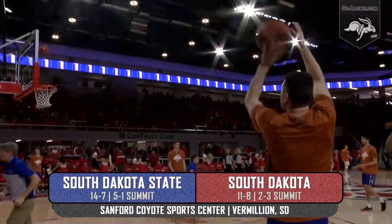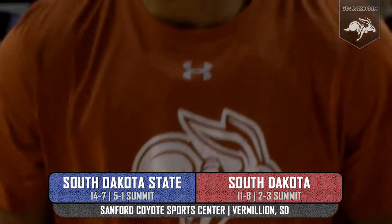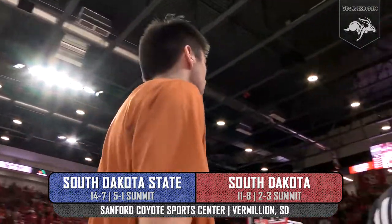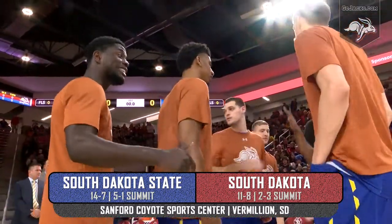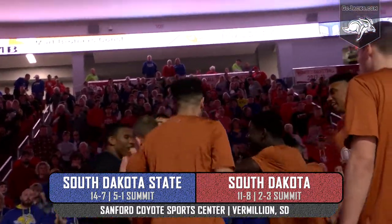The South Dakota Showdown Series presented by South Dakota Corn. It is always special when state meets the U, and no exception today. SDSU finds itself atop the heat in the Summit, but USD is hungry to prove its worth. Can the Jackrabbits maintain their top spot at 5-1 in the conference? We're inside the Sanford Coyote Sports Center in Vermillion to find out.